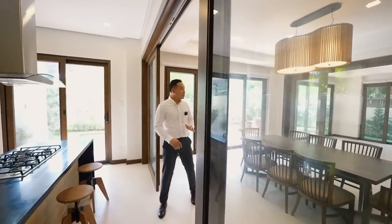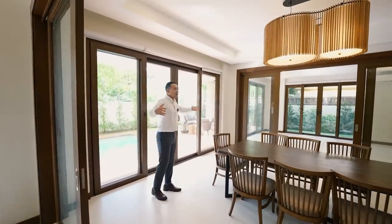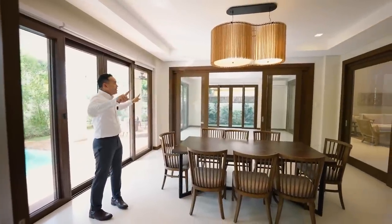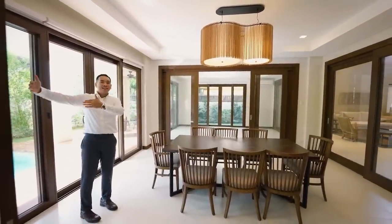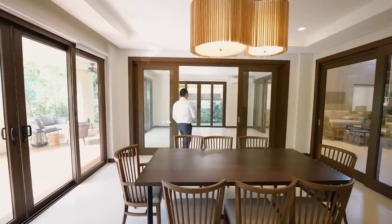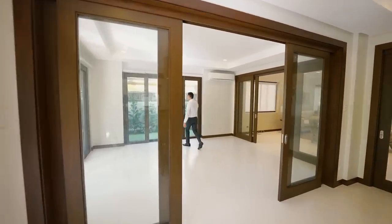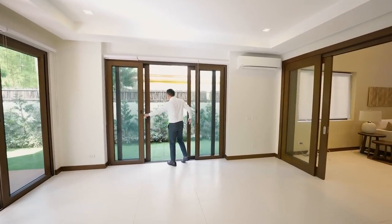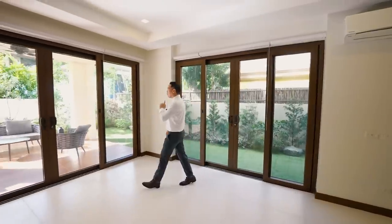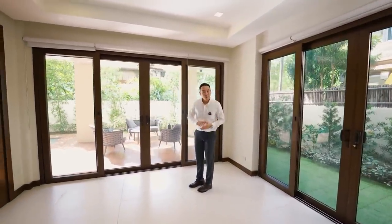From this vantage point, you can see how you can convert the entire space into such an open area. Opening up the sliding doors essentially combines your kitchen, your dining, and your living space. And even if you open this up, it connects you all the way to your garden area. Now it's time to explore one of the best parts of the house — your open patio and swimming pool area.